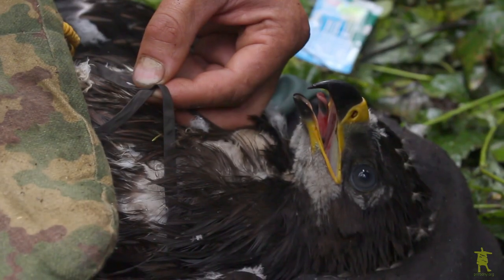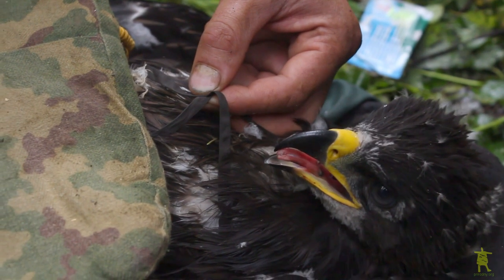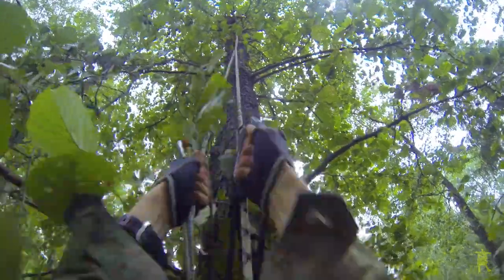The eagle is a little nervous, of course, but endures the procedure rather calmly. When everything is done, I begin climbing the tree to bring the young bird back to its nest.